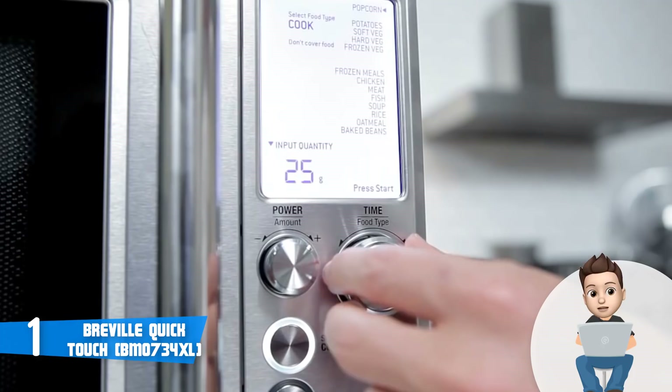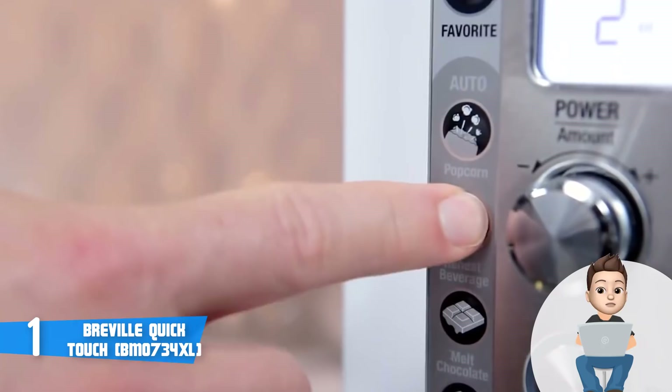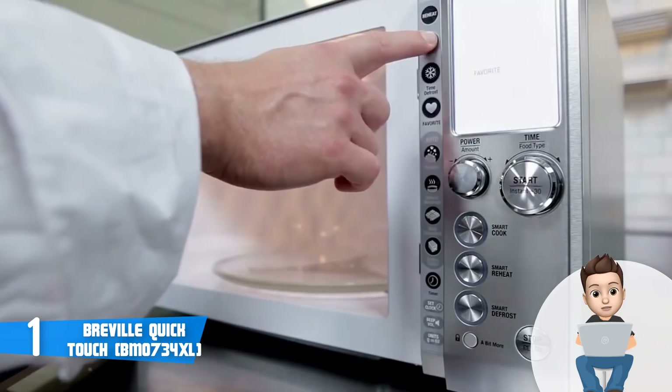On the right there is a large LCD screen with knob-based controls, so you will never have any problems in terms of usage. The interior has 1.2 cubic feet of space and a self-locating 12.5-inch turntable, which will let you store virtually any food you want.